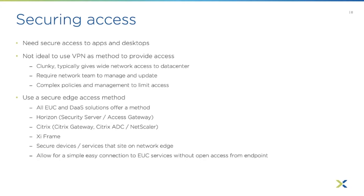The better way is using some kind of secure edge access method. The great news is all EUC providers offer a mechanism for this. If you're using Horizon, you'd use the security server — which is being deprecated in Horizon 8 — or the newer Access Gateway model. In the Citrix world, you'd use Citrix Gateway, the Citrix ADC, commonly known as the NetScaler. And Ziframe has this built in as part of the service.